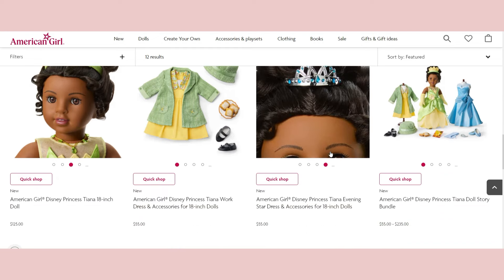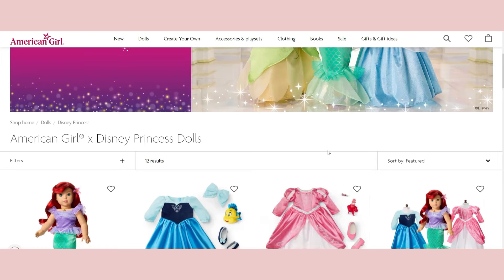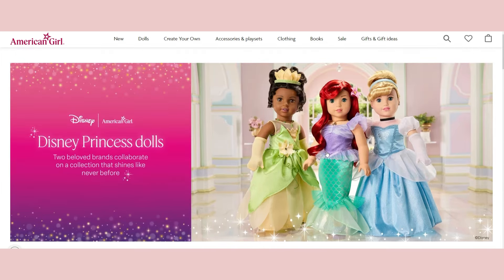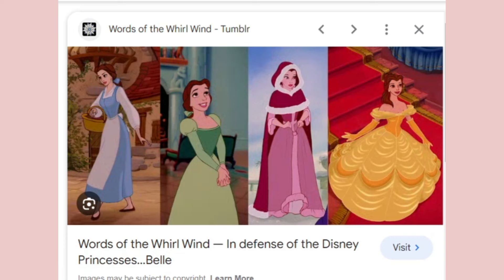Thinking about this new core line, I really want them to bring back Belle with some of her classic dresses. They could release her iconic blue dress with the apron, the green dress, or the pink dress — I love all of Belle's dresses. I'd have a slight preference for the green one since you don't see it as much, and I'd love for them to create that green dress if they release a Belle doll.